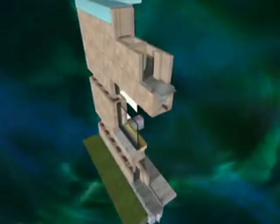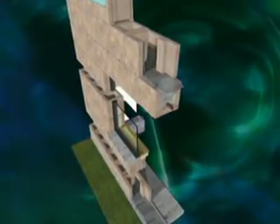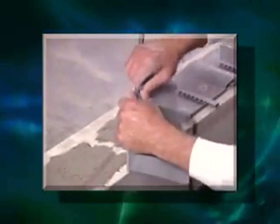BlockFlash should also be installed over wall openings, bond beams, at parapet walls — anywhere flashing is necessary. The installation process in these situations is exactly the same as it is for walls. And since BlockFlash is so lightweight and easy to handle, it makes installing it from a scaffold a snap.